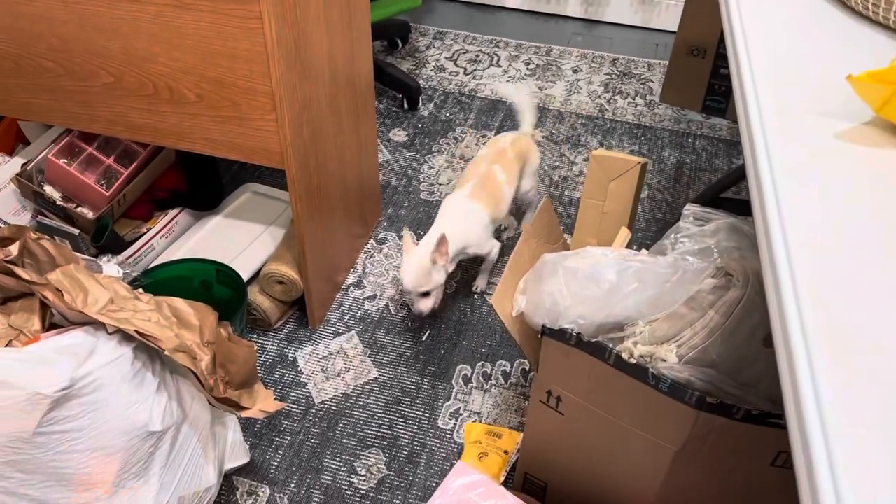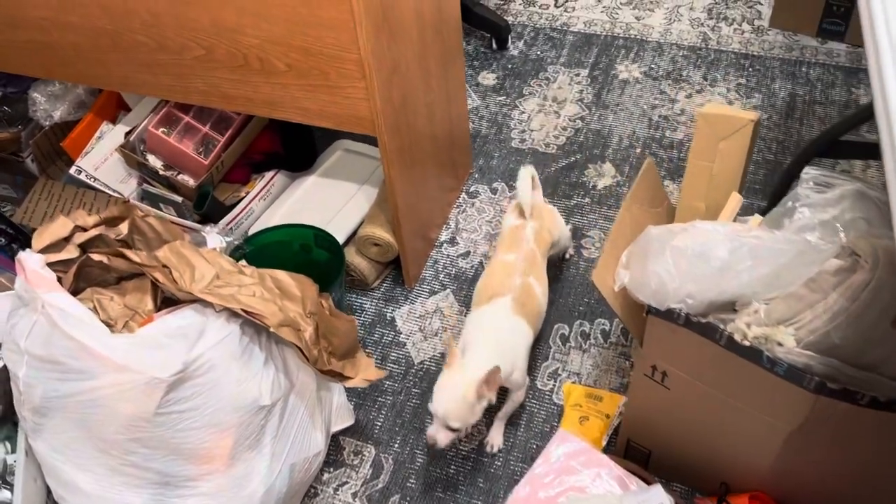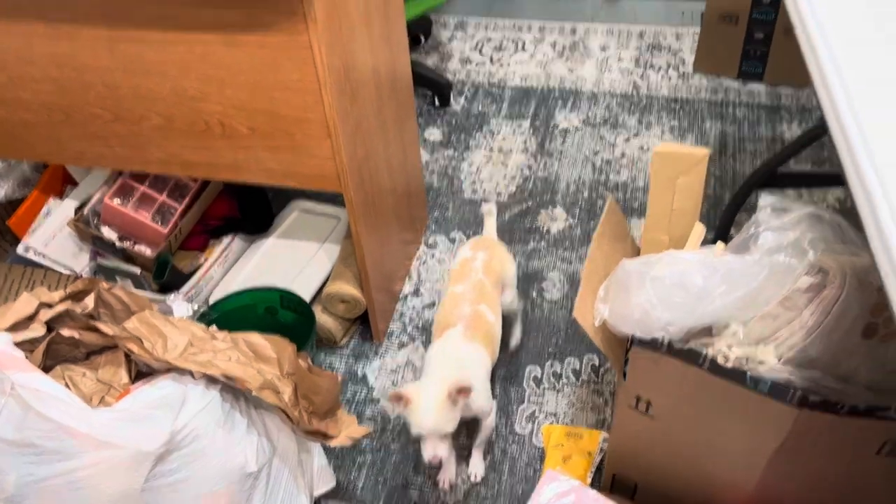Well, hi Nina! Nina came to visit. She knows she's not allowed in here, but she sneaks in here once in a while.